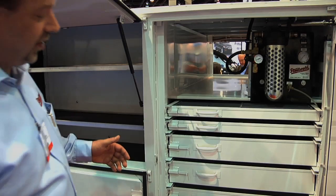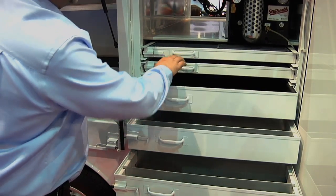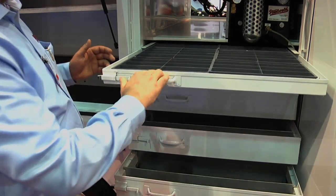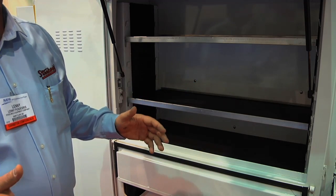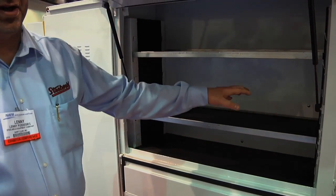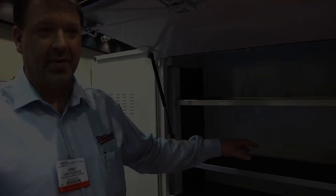On the curbside front of the vehicle, we have five levels of storage from the bigger components all the way up to the smaller items you can carry throughout the day. This compartment here is used for storing more valuable equipment, testing equipment. Some companies put a television and an actual receiver in here to test cable equipment, telecom equipment, or any kind of fiber equipment.